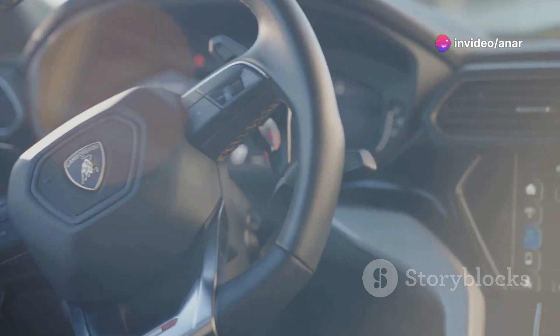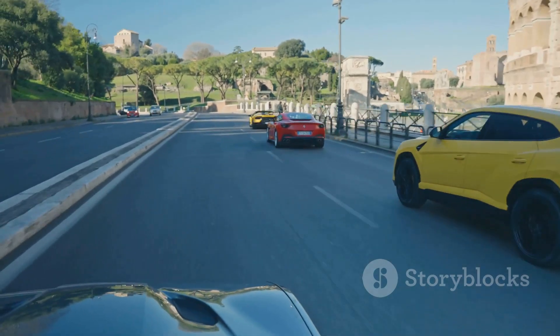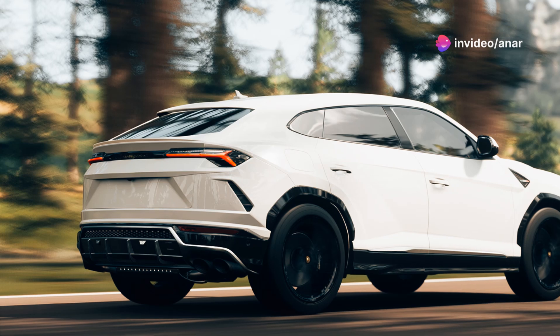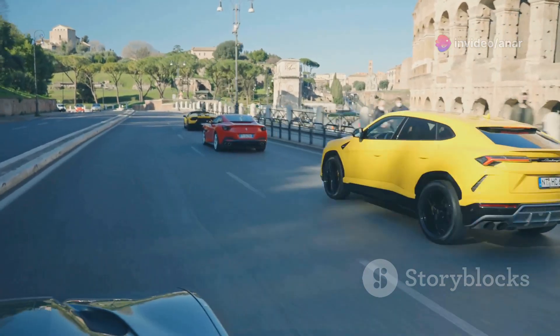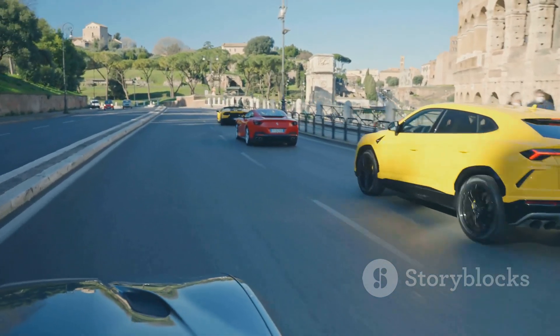Now let's talk about the driving experience. The steering is incredibly responsive and the handling is tight. You can really feel the road under you, but in a good way. It's like the car is an extension of you. And the sound? The exhaust note is pure symphony. Every time you accelerate, it's like music to your ears.